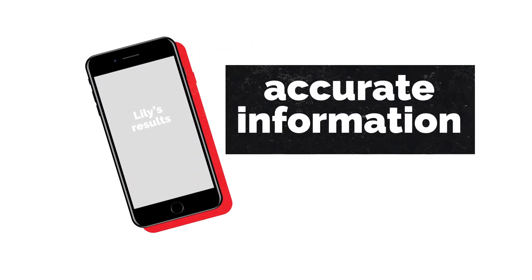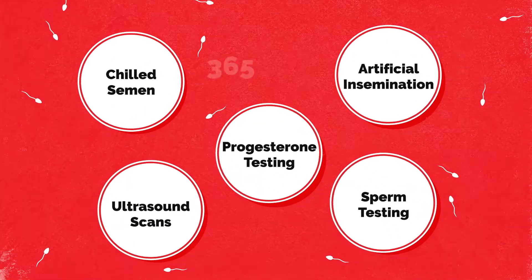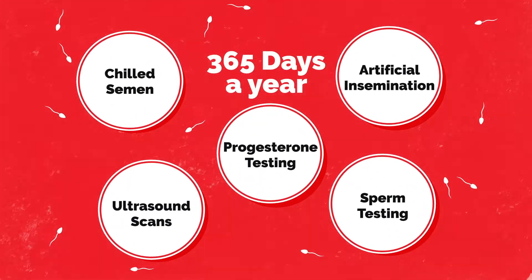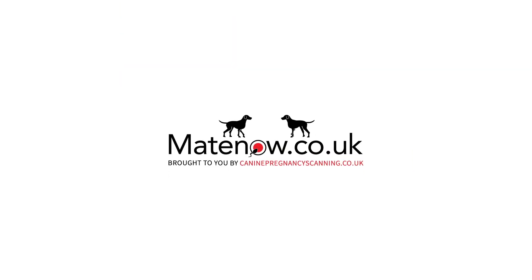Accurate information to help you achieve the best possible outcome. We offer all our canine fertility services 365 days a year. Easy, accurate, affordable. matenow.co.uk